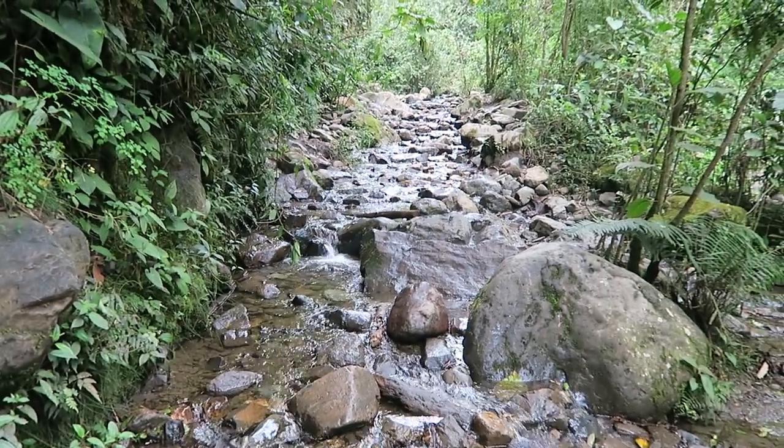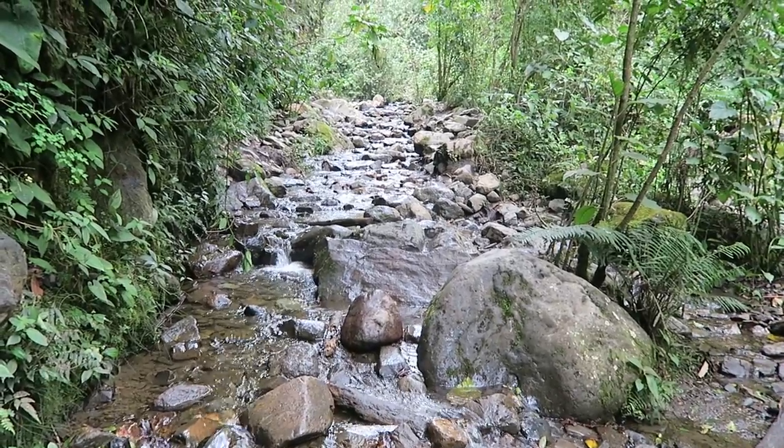We've had a bit of a twist on the trail — this is now the trail. Can't go over it, can't go under it, can't go around it. We have to go through it.